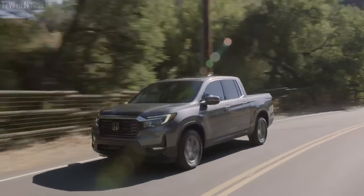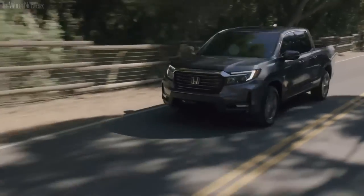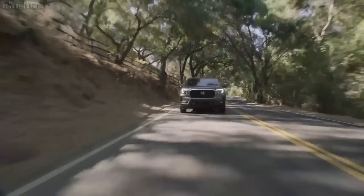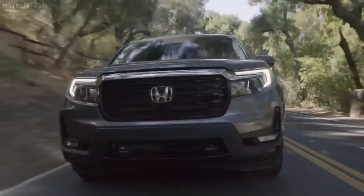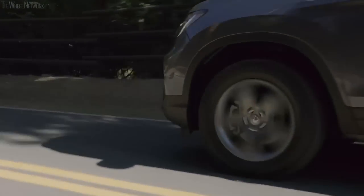The engine note sounds very sweet as well. While driving at higher speeds, especially on the highways, the rivals feel coarse and clattery, making the traveling experience mediocre. However, the Ridgeline's superior engine refinement and the lack of any major tire noise and road noise help passengers to be comfortable even during those long road trips.